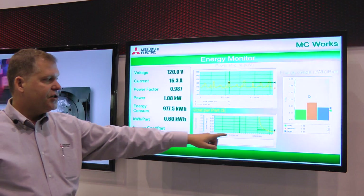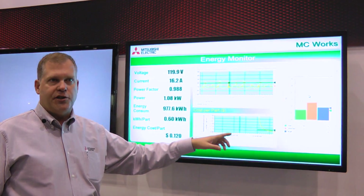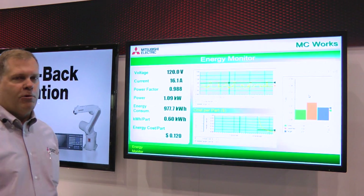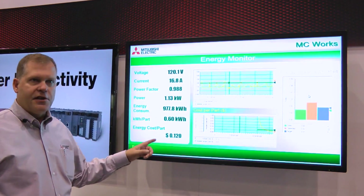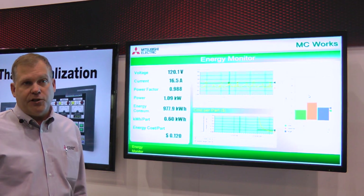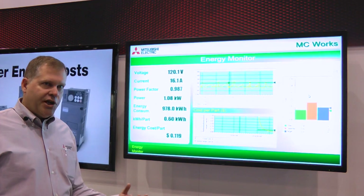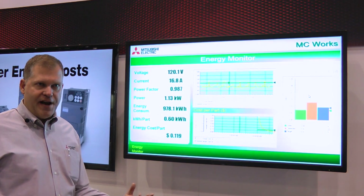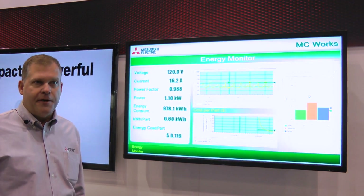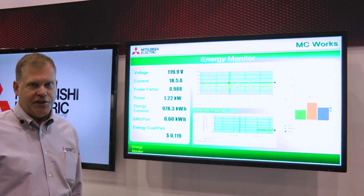We can look on this screen and see over time, over the course of the shift, how much energy was being used. Why is this important to a customer? This gives the operators, the maintenance engineers, and the design engineers the opportunity to actually measure energy usage, make some changes, and then measure after the fact, and be able to go back to accounting and senior management and say just how many dollars they've helped the company save with their changes.